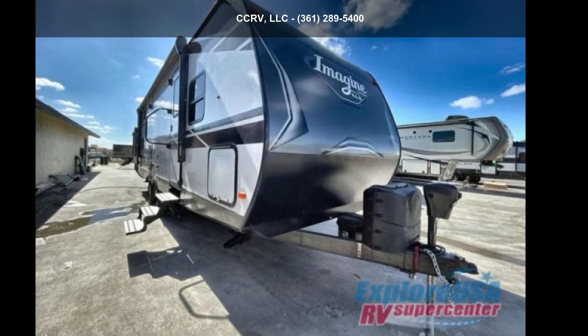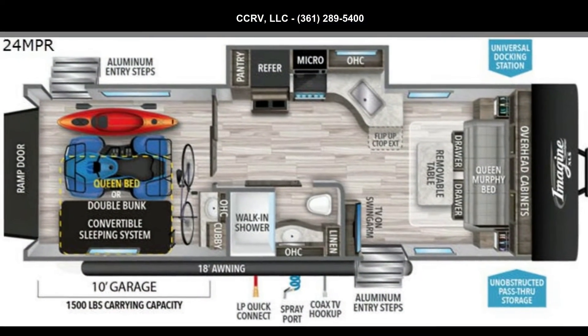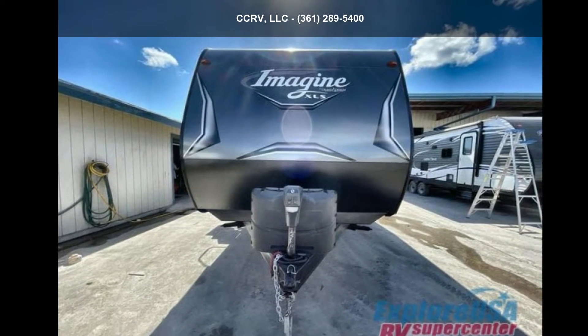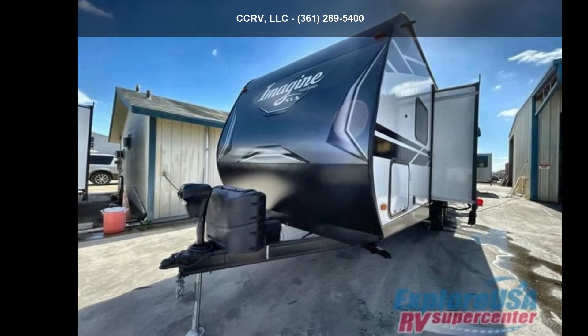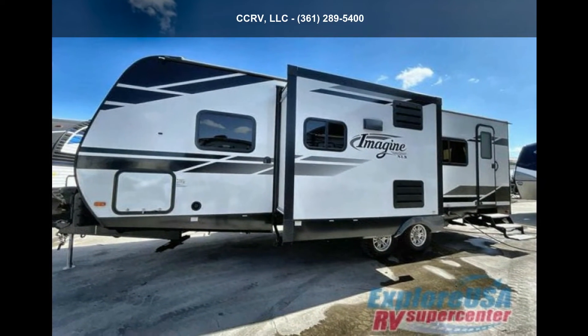Travel in style with this Grand Design 2021 Imagine XLS 24MPR. Toy haulers combine lightweight design with payload capacities to handle your toy hauling needs. This is a great option for those looking for an RV with quality construction and ease of towing.